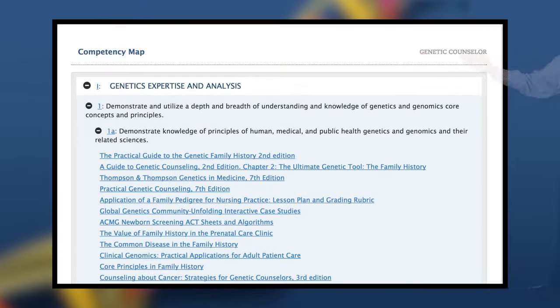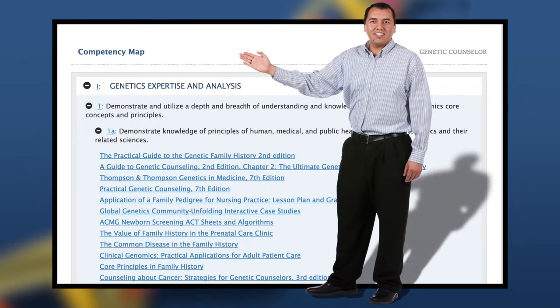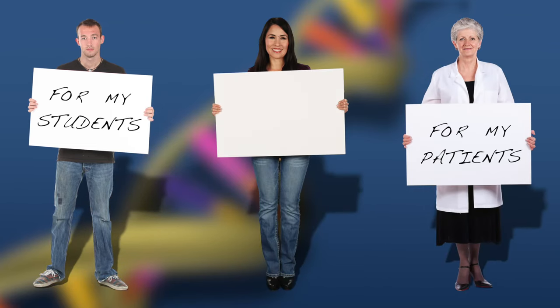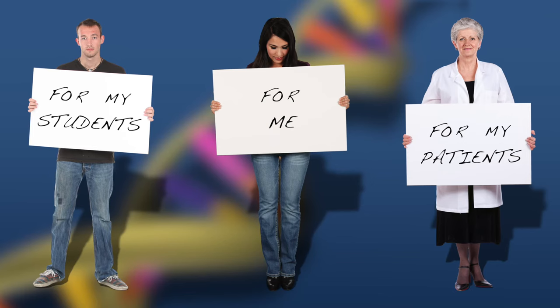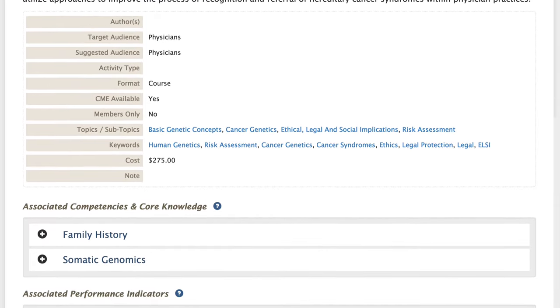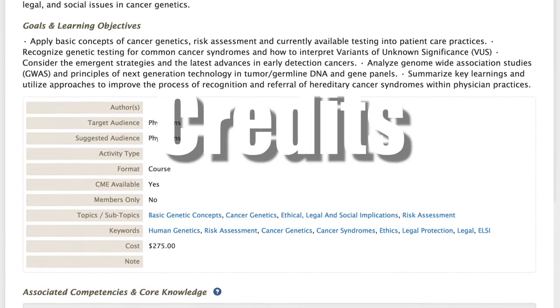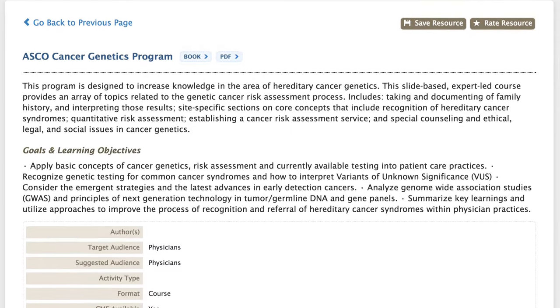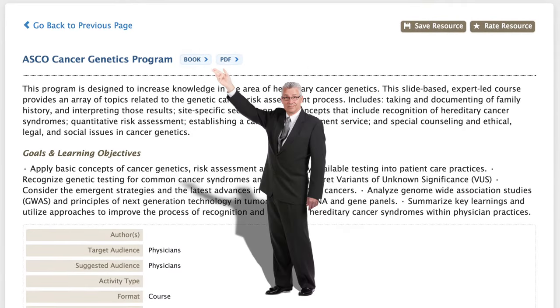Each resource is linked to skills or competencies specific to individual health care disciplines. Most resources are suitable for use in classroom and clinical settings, or for individual study, and many are free. G2C2 also provides resource-specific information, such as availability of continuing education credits, and type and purpose of the resource. G2C2 then leads the user directly to the resource through links.